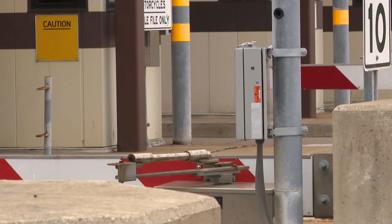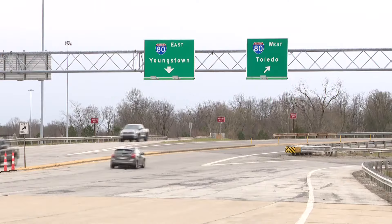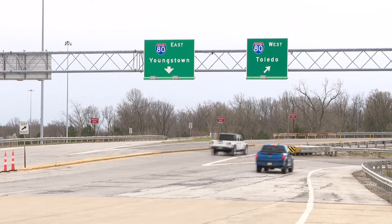Ticket booths remain for those who still want to pay their tolls with cash or a credit card. However, Ahmed says using an E-ZPass will save you about 33 percent on tolls.